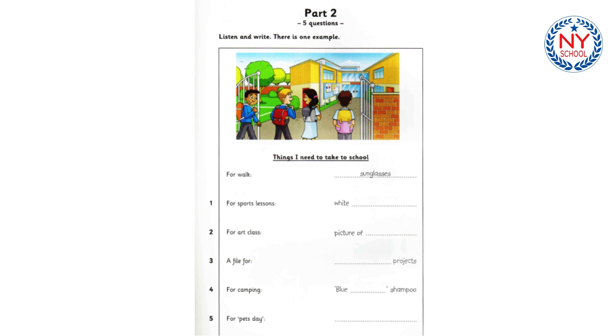Also, we're going to go on a trip next Thursday. We're going to camp that night. That sounds amazing. Do you need anything for that? Yes, I do. I need some shampoo. Can we buy my favorite? It's called Blue Ocean. Okay, we can go to the store later. Thanks, Dad. There's one more thing. We're going to have a special pets day. We can take our pets to school and talk about them. So, are you going to take the kitten? I'd like to take our rabbit. Okay, if you want, but you must be careful with it. I will. Thanks, Dad.